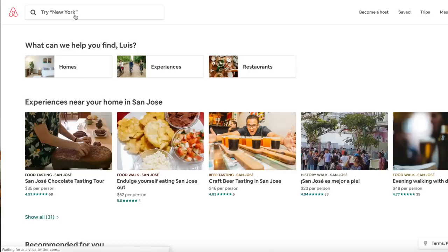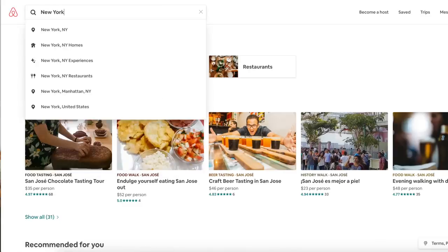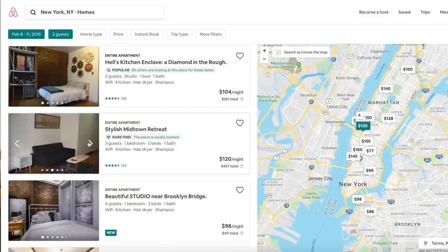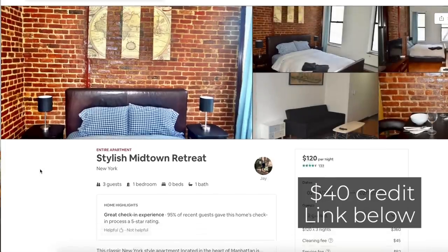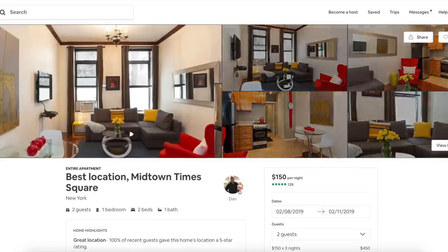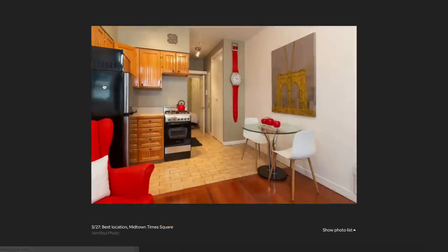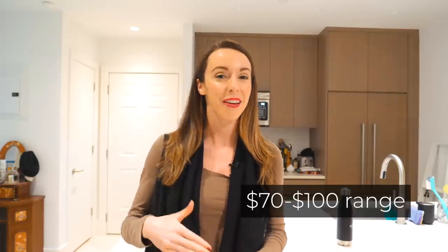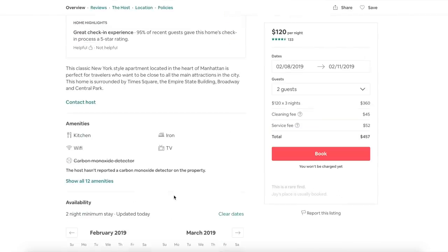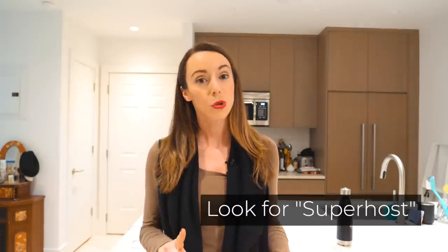Instead of spending money at a hotel in Times Square, try Airbnb. Hotels here average $350 a night, but you can get a really nice Airbnb outside of the city for around $70 to $80. I have a link below for $40 in free credit for first-time users. I've stayed in Airbnbs all over the city — look in the $70 to $100 range, read the reviews, and book with a superhost for the best experience.